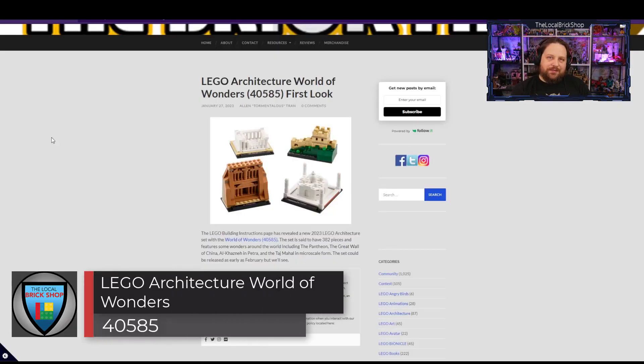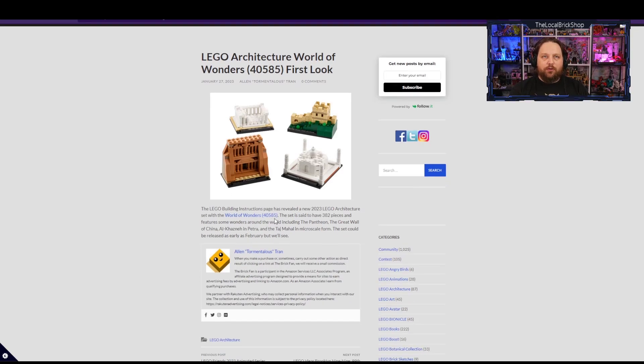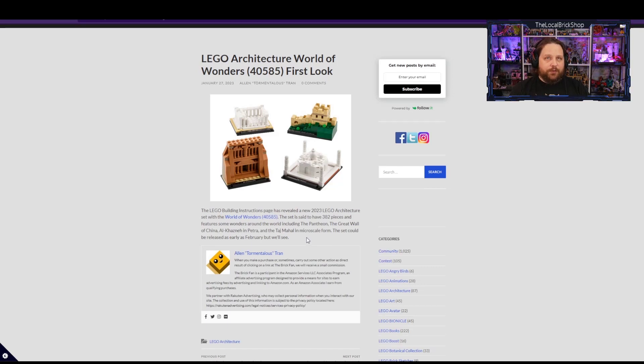Next up is a new gift-with-purchase coming in the future — no dates or price points yet — the LEGO Architecture World of Wonders. You get four little nano-architecture builds, nicely labeled with what I hope are printed tiles — the Pantheon, the Great Wall of China, Al-Khazneh in Petra, and the Taj Mahal, all in micro-scale form. It could be released as early as February, but no official news yet.